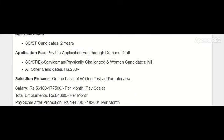The salary for the Curator B post is 56,100 to 1,77,500 per month. The total emoluments is rupees 84,360 per month. The pay scale after promotion is 1,44,200 to 2,18,200 per month — a really good salary for this Curator B post.